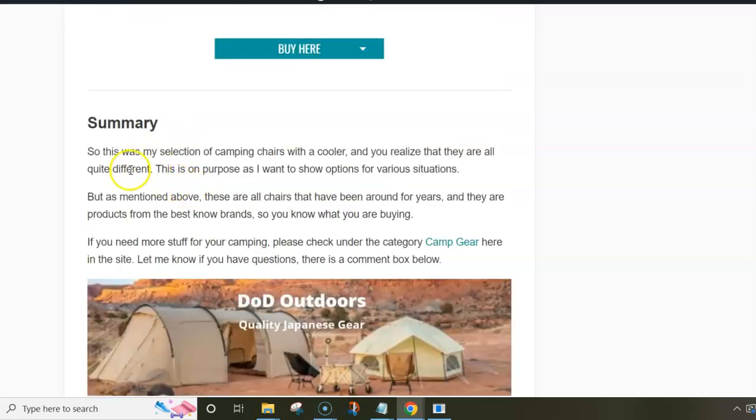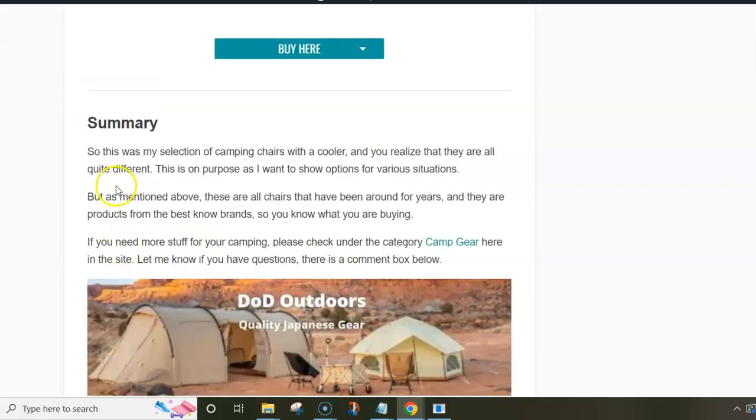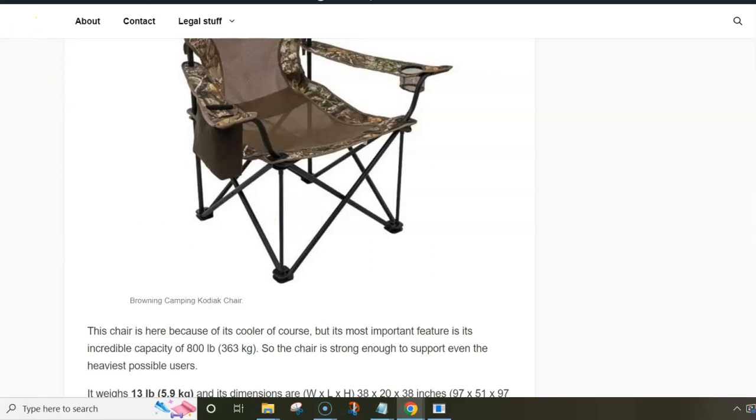My only objection on the Browning Kodiak is the tube length when packed. What I like is the capacity, ease of use, durability, and price. There is a link below this video so you can read the full text in detail and follow the links to the sellers — there are many options for each chair. Thank you for watching.